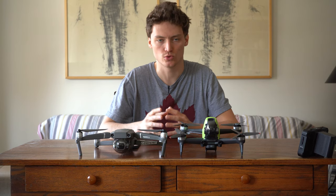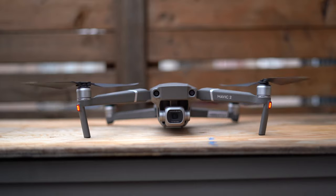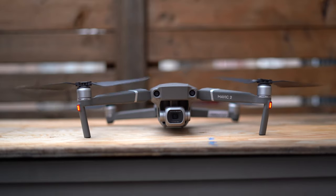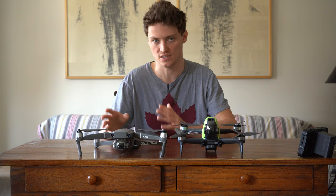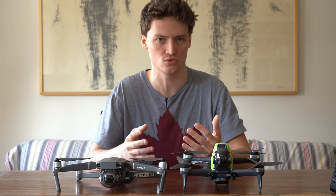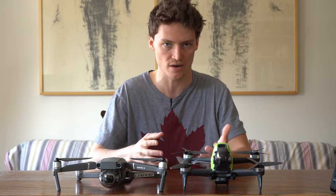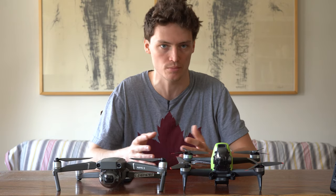The DJI Mavic 2 Pro's propellers were specifically designed to be quieter than the older Mavic Pro's. Silent propellers can be the difference between a failed mission and a successful mission. Overall, you don't want very loud propellers because it's going to draw a lot of attention to you as the pilot, and the last thing you need is people coming to talk to you while you're trying to accomplish a mission.